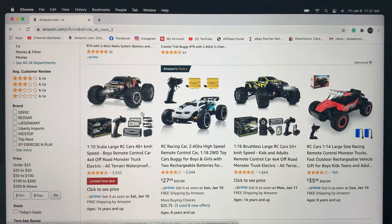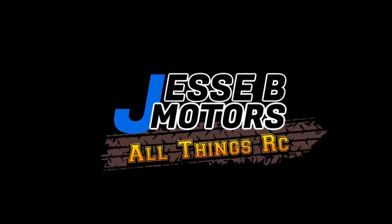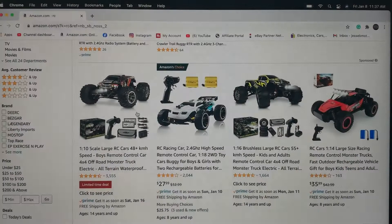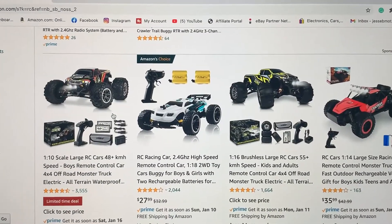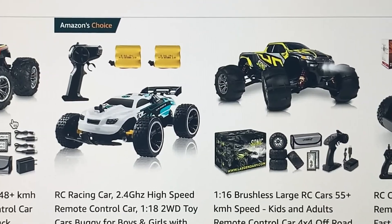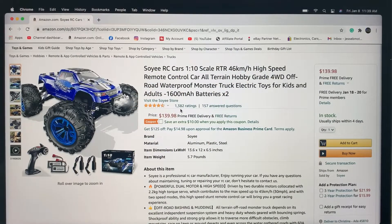Today we're going to take a look at the top five budget RCs of 2021 on Amazon. Don't forget if you like what you see today, don't forget to like, comment, share, and subscribe — that does help the channel out. So don't forget to do all that.